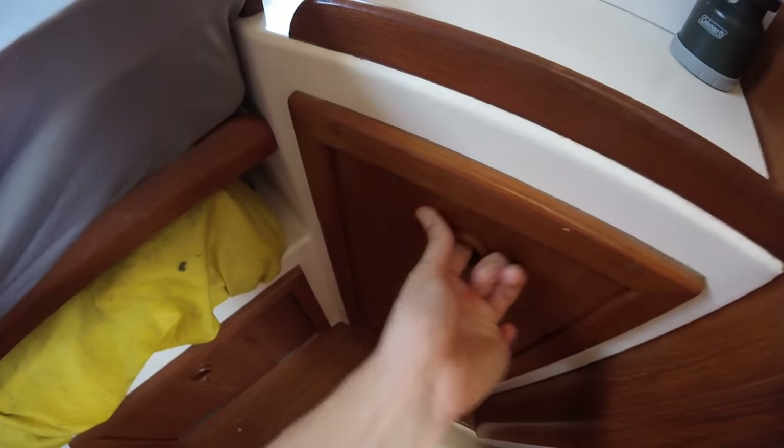Our hanging locker here — we also use shoe caddies, kind of like Chester drawers. And of course there are lots of cubbies, drawers, and stowage throughout the boat.